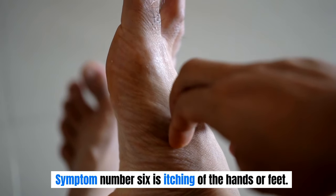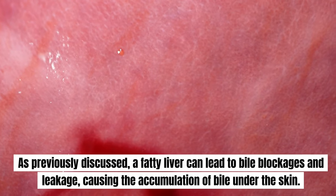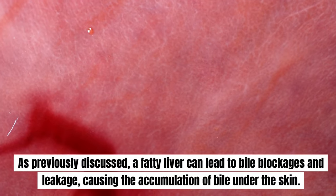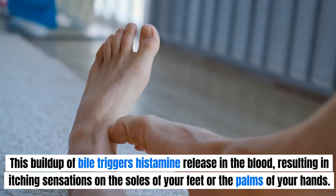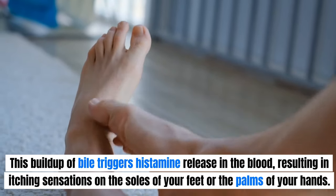Symptom number 6 is itching of the hands or feet. A fatty liver can lead to bile blockages and leakage, causing the accumulation of bile under the skin. This buildup of bile triggers histamine release in the blood, resulting in itching sensations on the soles of your feet or the palms of your hands.